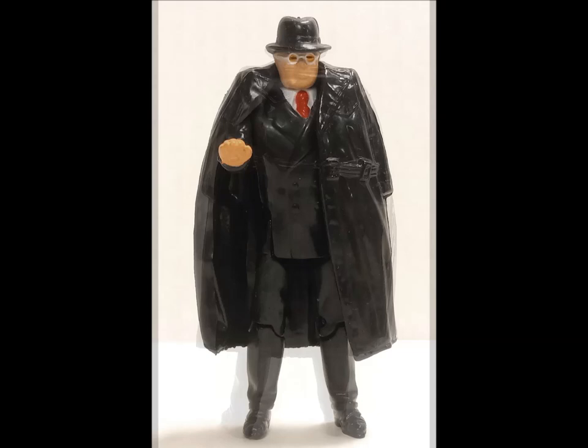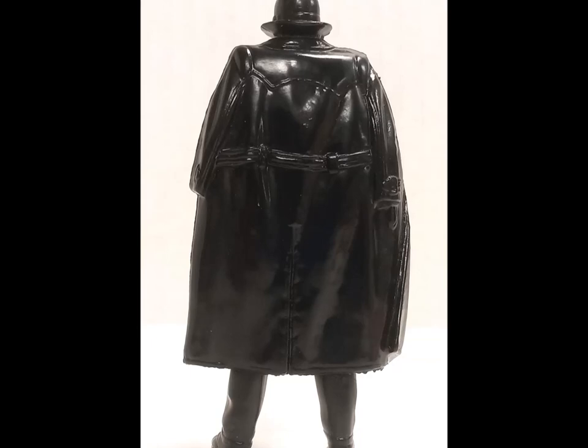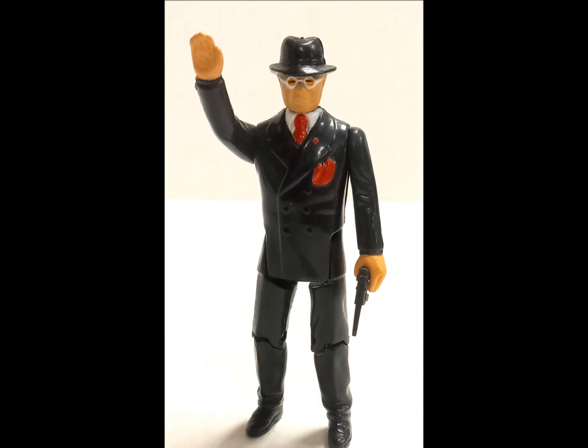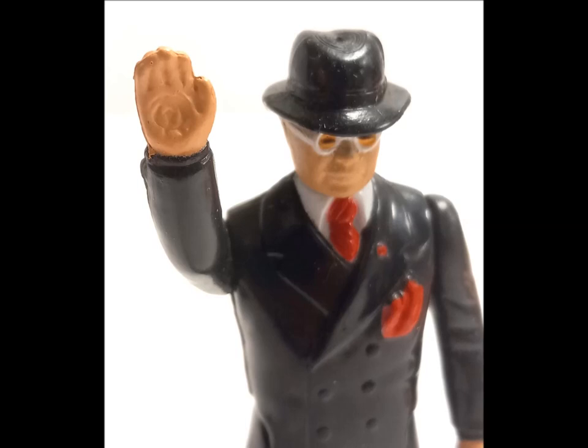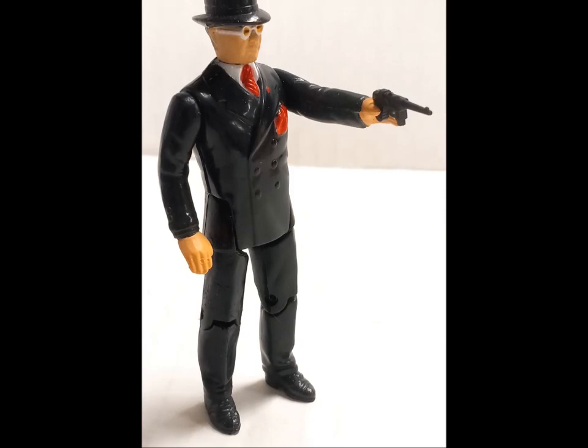Next up is the sinister Nazi villain Toht, sporting the mandated black leather trench coat associated with fascist baddies of the time. Here the coat is a pliable rubber, allowing it to rest over the figure's shoulders. Now in spite of being evil, Toht's manners are exceptional, in that he greets everyone warmly. This also allows Toht to show the scar he received in a grabby moment in the film's first act. He comes with a Luger pistol, for when people don't wave back.